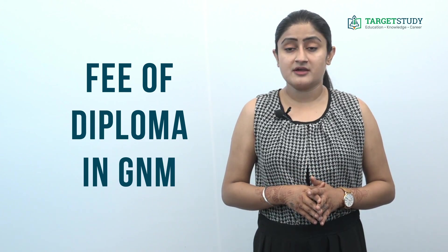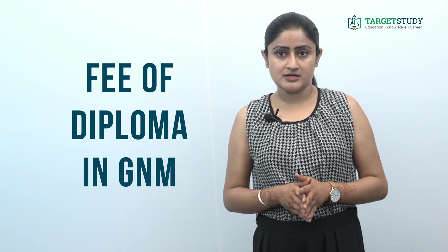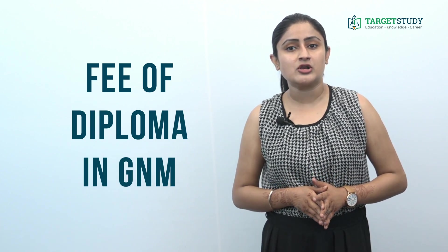What is the fee of Diploma in GNM? The fee for Diploma in GNM varies greatly between private and government nursing colleges. It can be anywhere between ₹50,000 to ₹2 lakhs per year in private nursing colleges across India, whereas government nursing colleges offer this course by charging a nominal fee of ₹15,000 to ₹30,000 per year.